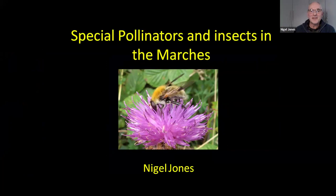I'm Nigel Jones. I've lived in the Shropshire area since 1986, and all that time I've been interested in insects — particularly flies — and latterly in the last 20 years in bees, wasps, and various other insects. Flies are my real first choice, followed closely by bees and wasps. Today this talk is aimed at people just getting into pollinators and insects in the area, so I've included some quite common things to look out for and some specialities that people would have to try really hard to find.